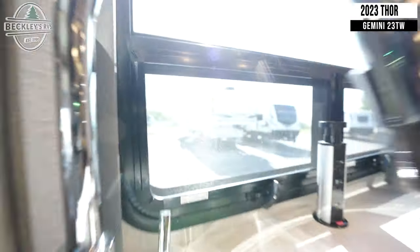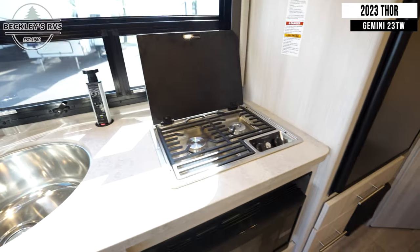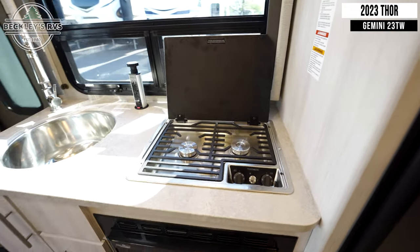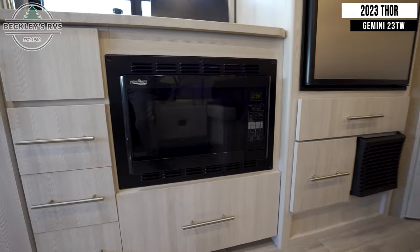Across from this is your kitchen with a sink, a three-burner gas cooktop, a convection microwave, and a fridge.